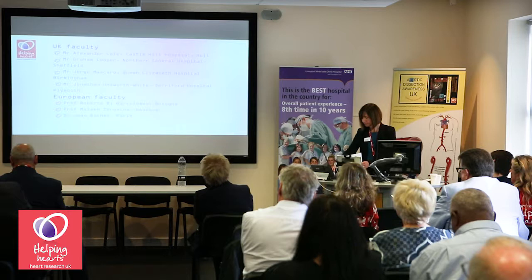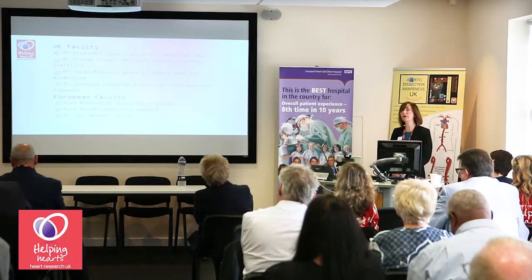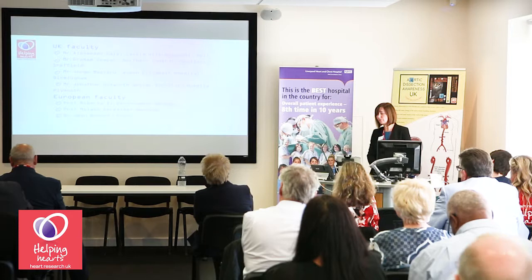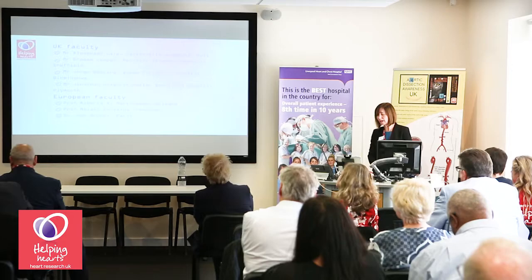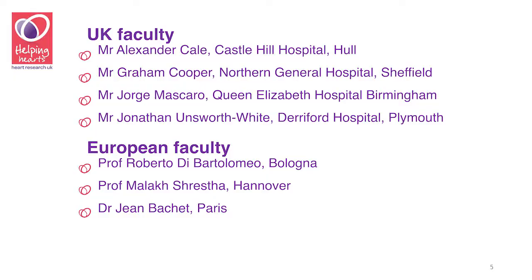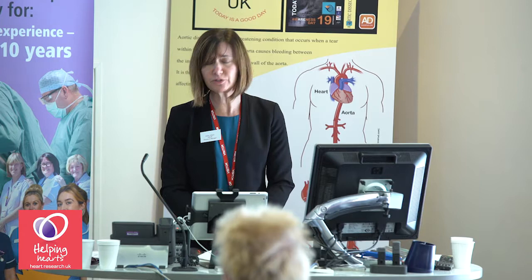As well as the Liverpool team, we've also been joined by expert surgeons from other centers in the UK, including Castle Hill Hospital, Northern General Hospital, the Queen Elizabeth Hospital, and Dereford Hospital. We've also had renowned surgeons from Bologna, Hanover, and Paris join us. It's really important to have the leading experts, and we're grateful for their support — they've given up their valuable time to share their expertise with other surgeons.